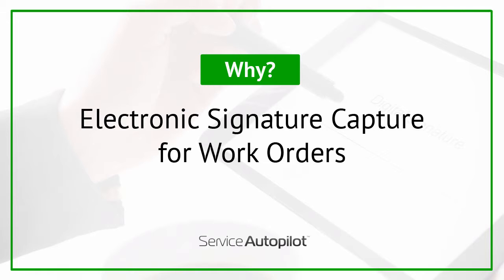If billing quickly is important, as soon as that job is completed and signed, your team in the office can see the signed copy of the work order and invoice the work.